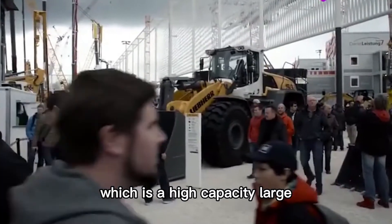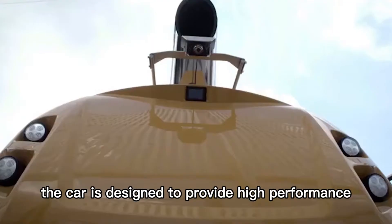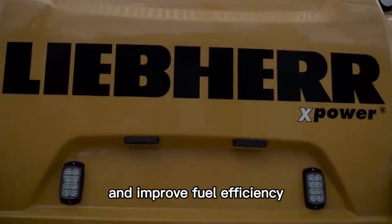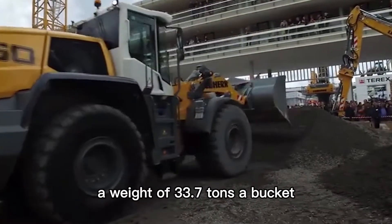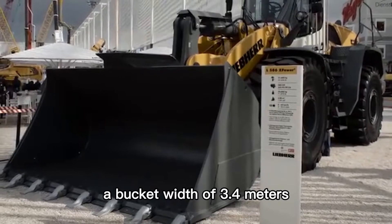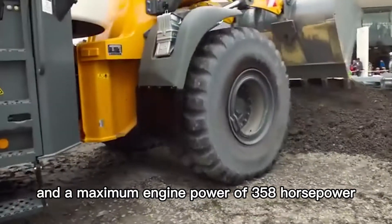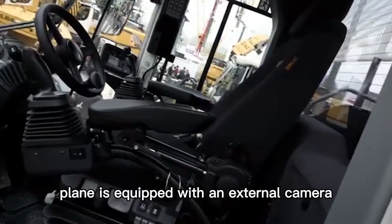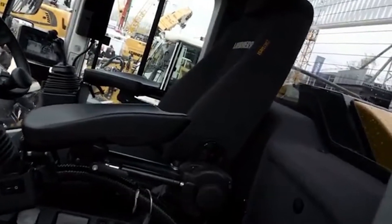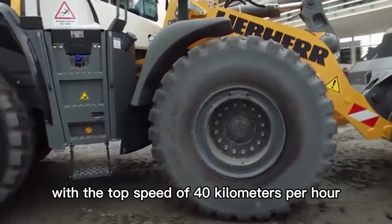Number 8: Liebherr L586 Power. This is a high-capacity large wheel loader manufactured by Liebherr, Germany, designed to provide high performance and improve fuel efficiency. It has a body length of 9.9 meters, a weight of 33.7 tons, a bucket width of 3.4 meters, a capacity of 5.5 cubic meters, and a maximum engine power of 358 horsepower. The comfortable driving cabin is equipped with an external camera and multiple monitoring devices, a 500-liter fuel tank, and a top speed of 40 kilometers per hour.